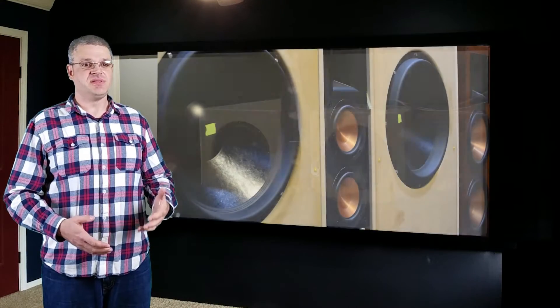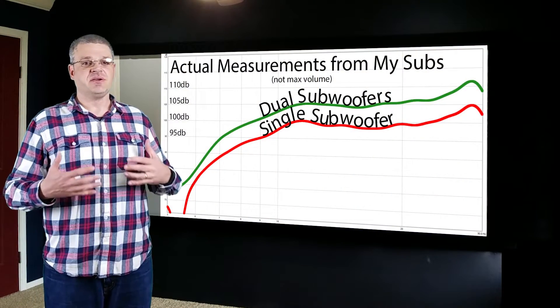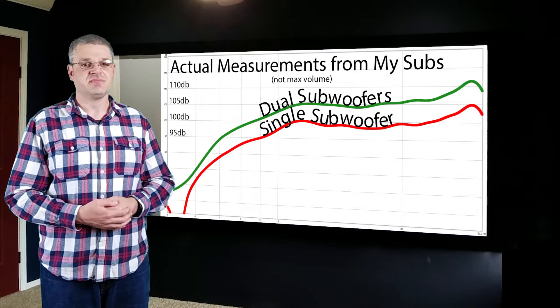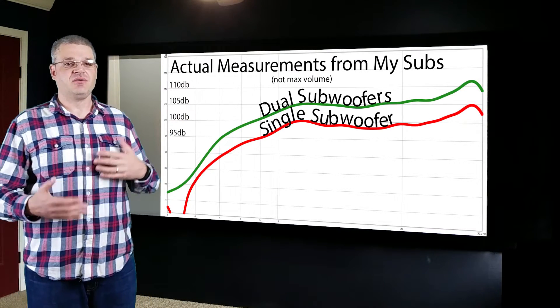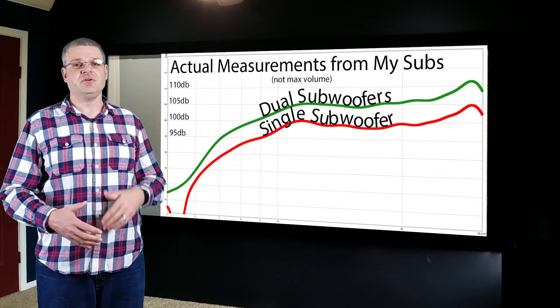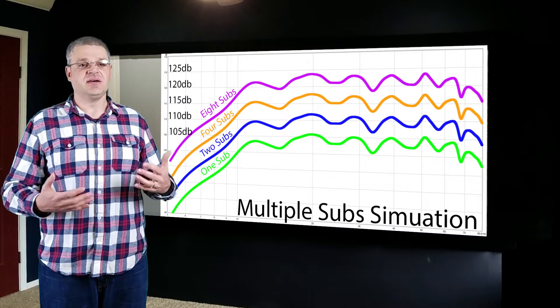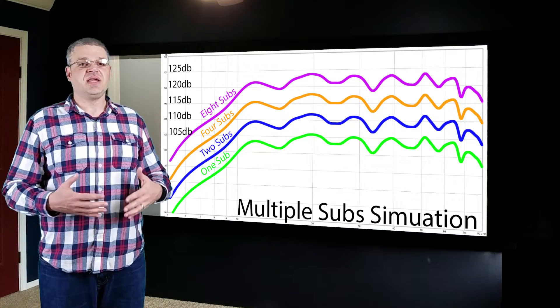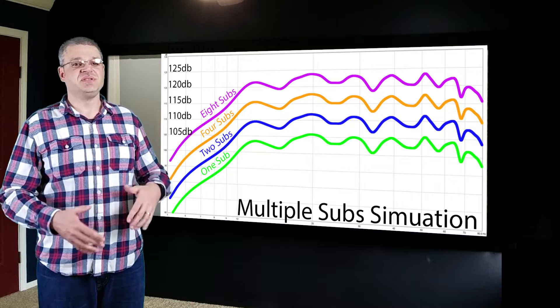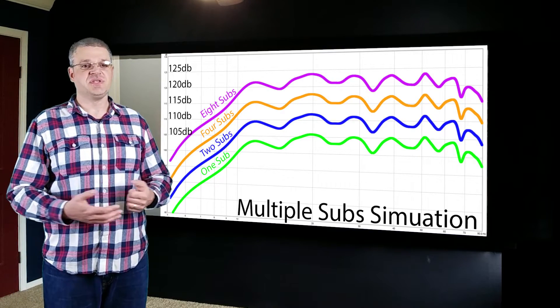The important thing to remember is that there is no replacement for displacement — one subwoofer is not enough, you need at least two. Every time you double the number of subwoofers you generally increase available output by six decibels. It would be really hard for a single subwoofer to produce 115 decibels at 15 hertz. Add a second sub and it's easier for both to reach 115 dB. With four total you'll easily reach really loud levels. More subs will also help even out the room's frequency response. Now we get to the three main families of subwoofer designs.